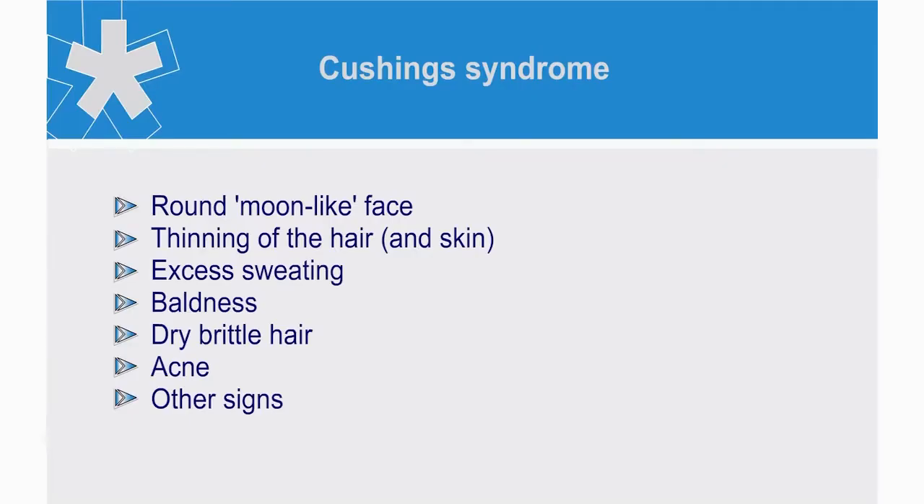Let us look at the facial manifestations of some of the more common endocrine disorders. In Cushing's Syndrome, there is the characteristic round moon-like face, thinning of the hair, excess sweating, baldness, dry brittle hair, acne and many other signs.